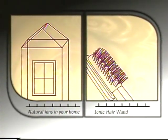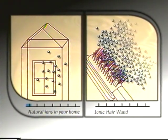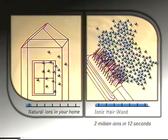Ions are safe and occur naturally. But did you know that in your house there's usually only about 100 ions per cubic centimeter? The Ionic Hair Wand creates millions of ions, putting this mega dose of ions right where you need it most — in your hair. This detangles the strands, allowing them to flow freely, which makes your hair look shiny and full.